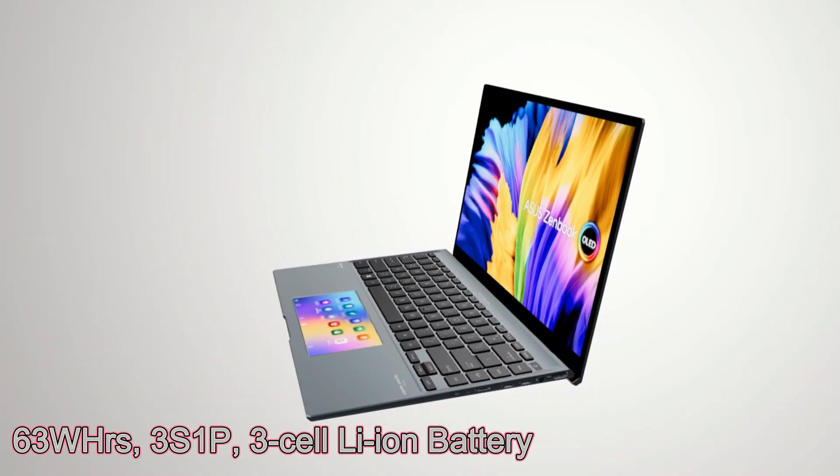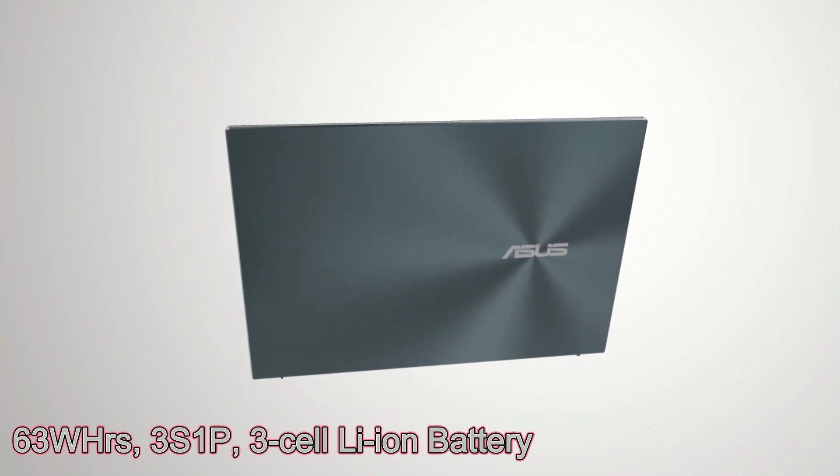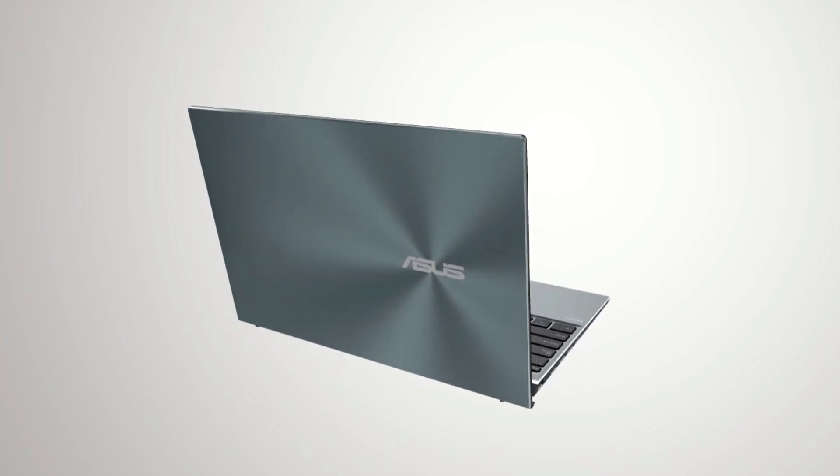This laptop features a 63 WHrs, 3S1P, 3-cell Li-Ion battery with a Type-C 90W AC adapter.